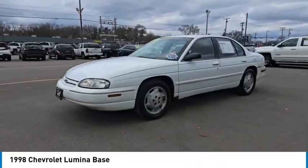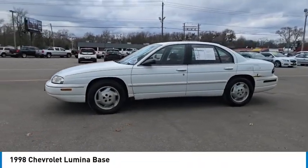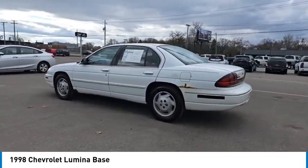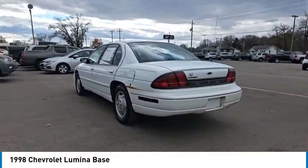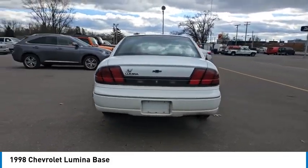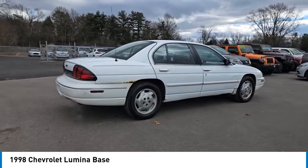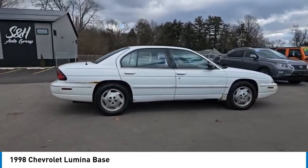Looking for the right vehicle? Check out the 1998 Lumina. Sporty and reliable, the Chevrolet Lumina occupies the top rung of Chevy's sedan ladder since the departure of the Caprice full-size sedan at the end of 1996, and is priced below $10,000.